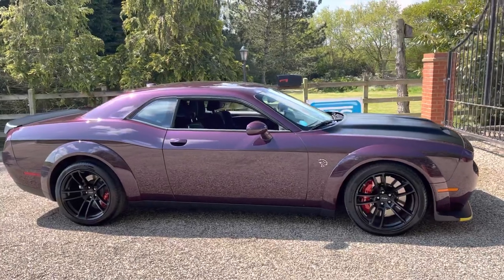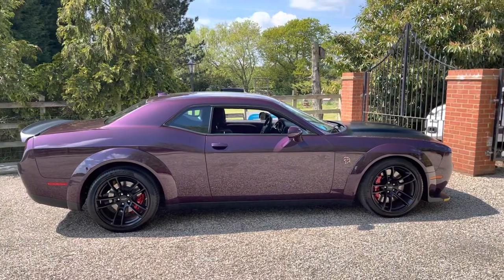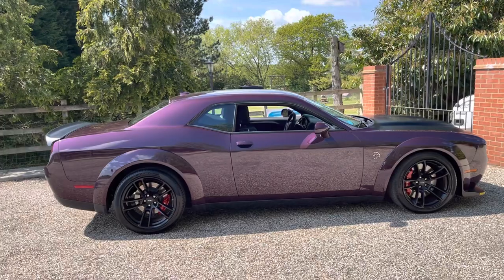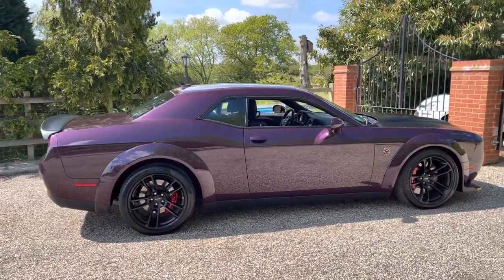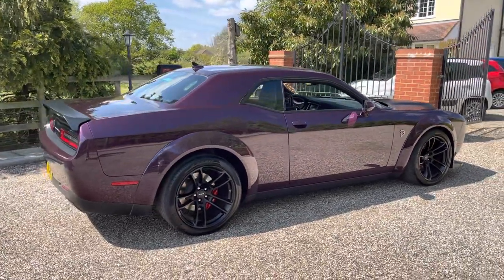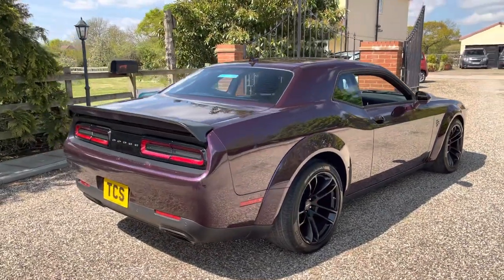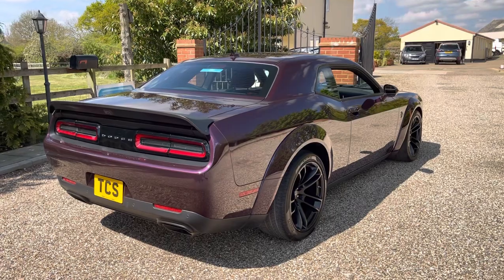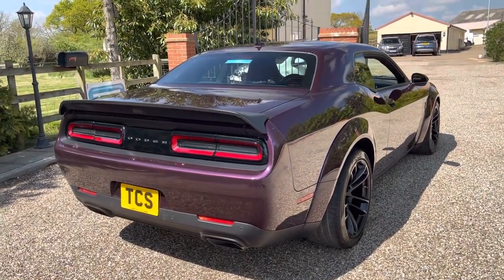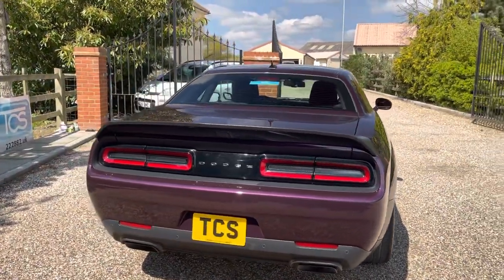This one's got the 27Q Redeye widebody package which is $17,600. That includes the widebody flares, which are normally $6,000 on their own. We've got 305/35 ZR20s all round with competition suspension. We've got the SRT power chiller so you can chill down your intercooled compressed air before it enters the engine.